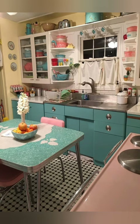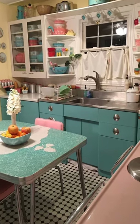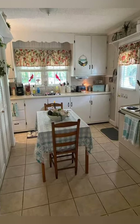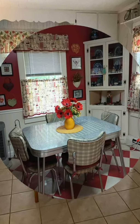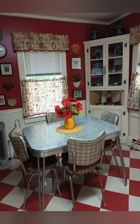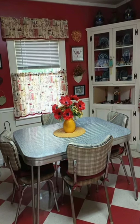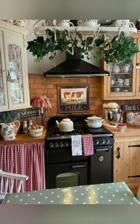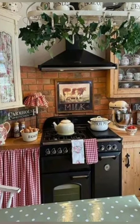Number eighteen: farmhouse style curtains — dress your windows with farmhouse style curtains made from linen or cotton fabric in soft winter tones or classic patterns like gingham or toile. Number nineteen: vintage bread box — display a vintage bread box on your countertop to store bread and baked goods while adding a nostalgic touch to your kitchen decor.